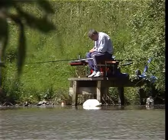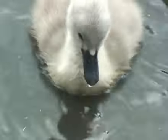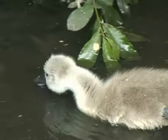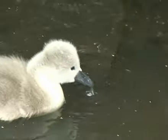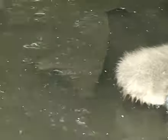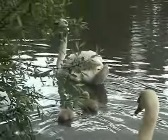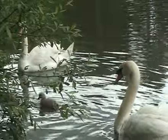As a result, only four cygnets were hatched. In previous years, there'd been as many as eight. Their parents are presently very protective of them. However, in six months' time, they will drive them away from the dam, as they will be unwelcome competition for food.